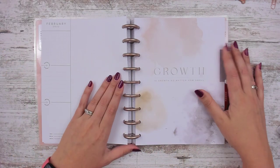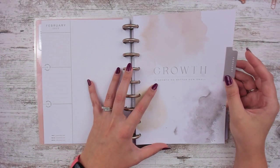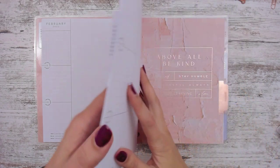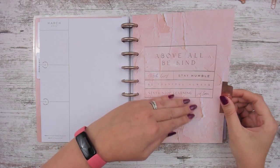Weekly spreads are pretty much the same, so we just need to flip to the dashboards. Here are the dividers. February's divider says 'growth is growth no matter how small' — man, that hits! And then March has one that's foiled and looks like paint behind it.